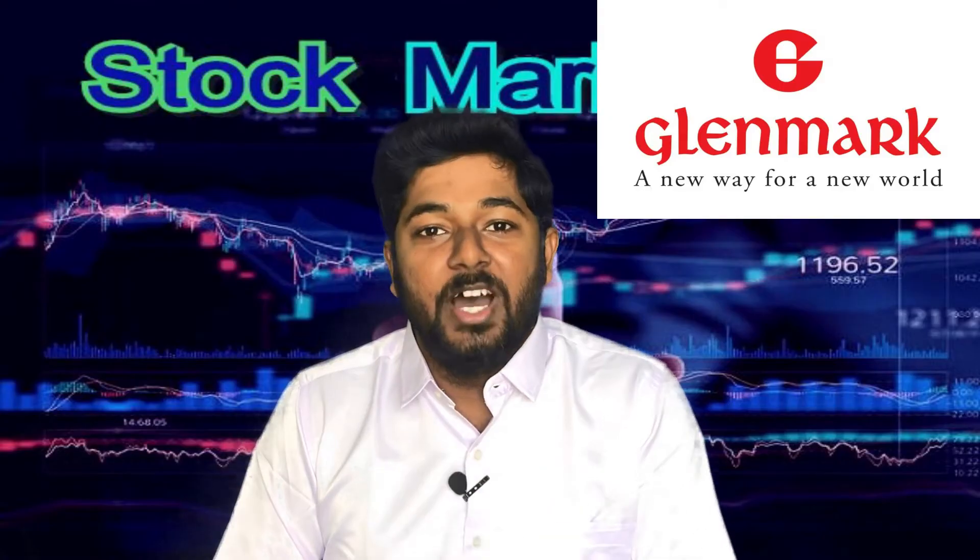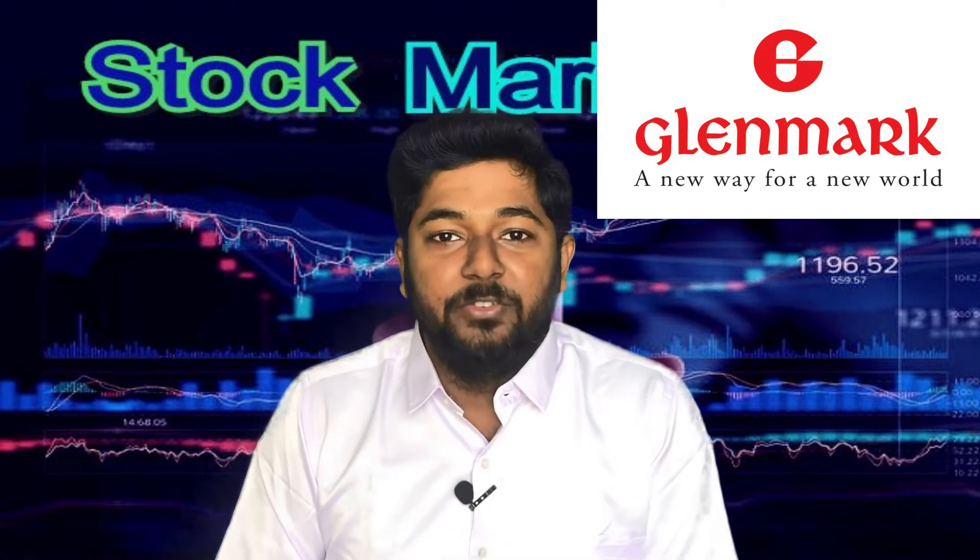The first company is Glenmark. This is a pharma company. The share price is $609.